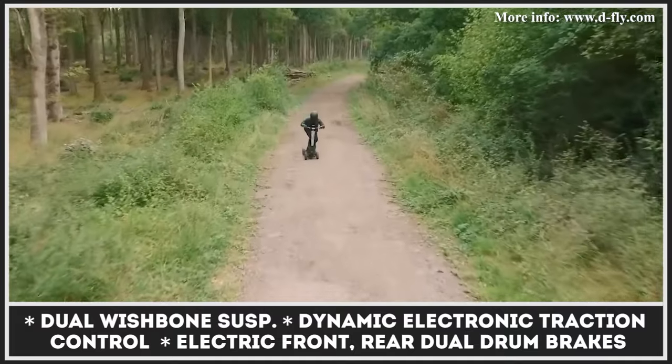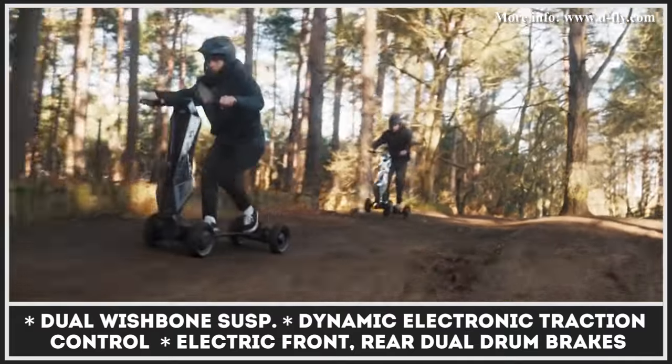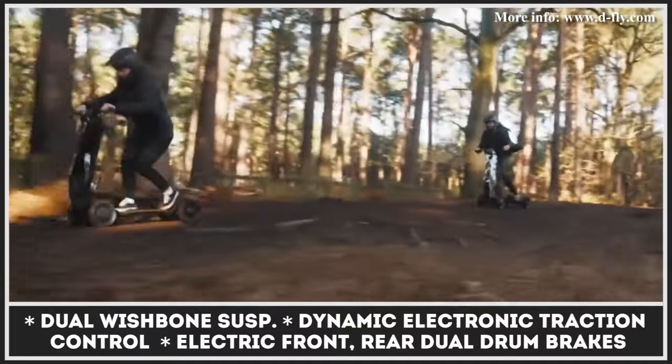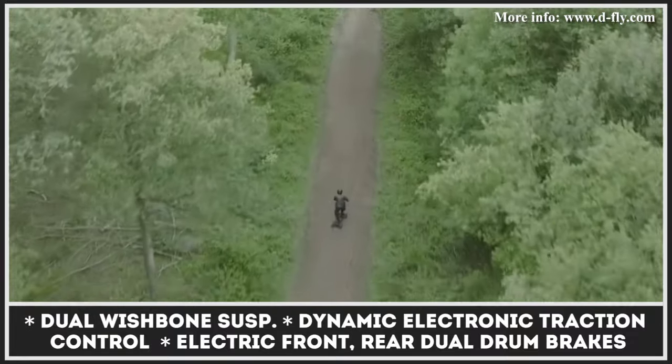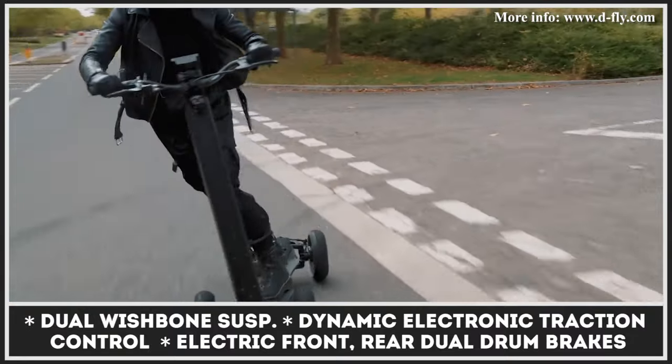The scooter uses two mechanical rear drum brakes and two modulated electric brakes in the front to give you ultimate control over the power output. The Dragonfly can cover 50 miles on a charge, thanks to the 20-watt-hour battery pack.